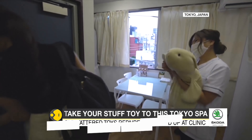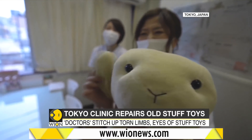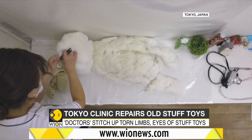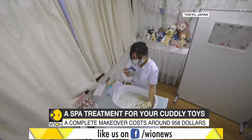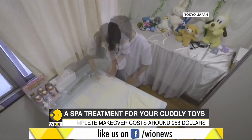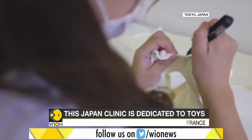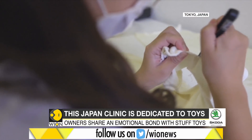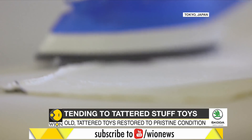Many owners have a deep-seated emotional attachment to their stuffed toys, and the clinic capitalizes on just that by restoring them. So much so that the employees at this clinic refer to one another as doctors, as they stitch up eyes and torn limbs of toys. In fact, many of them worked at clothes alteration shops earlier, where they were frequently asked to repair treasured toys as well.